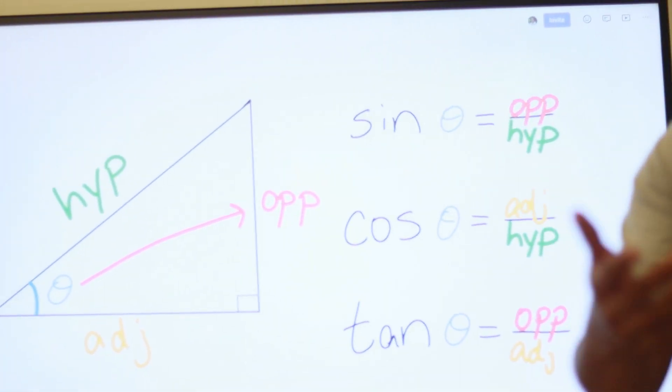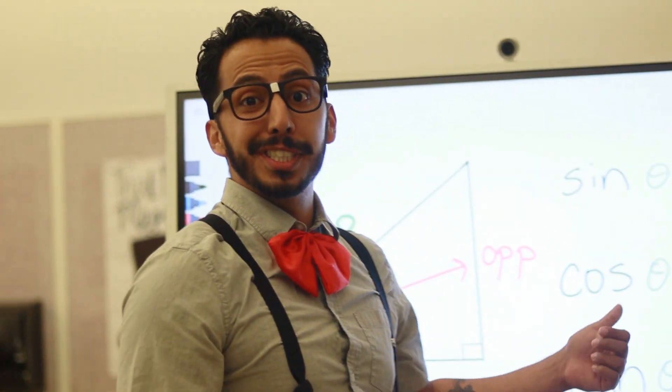Trigonometry. Trigonometry. Trigonometry.